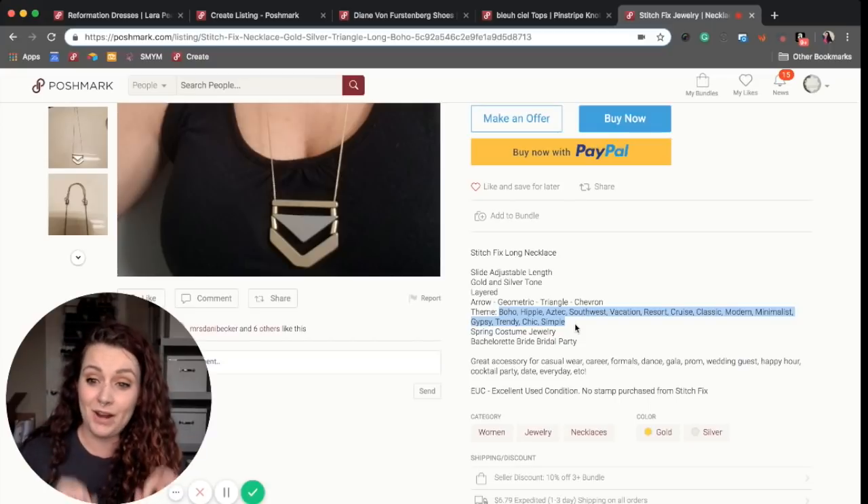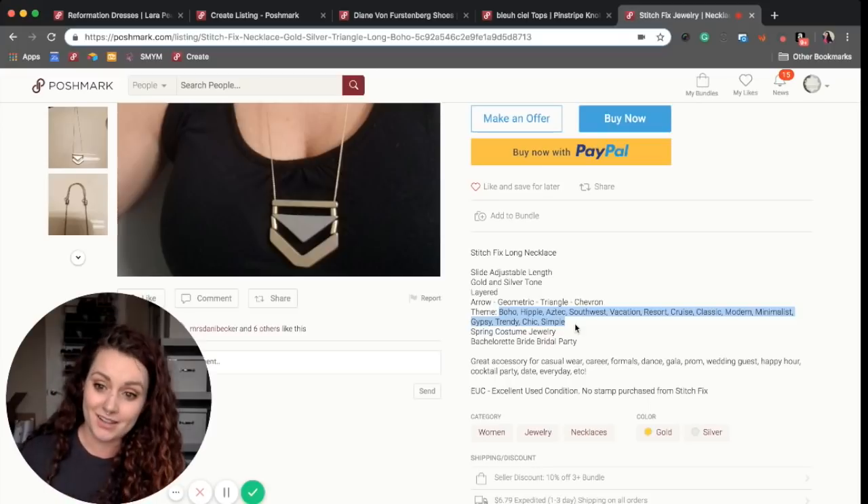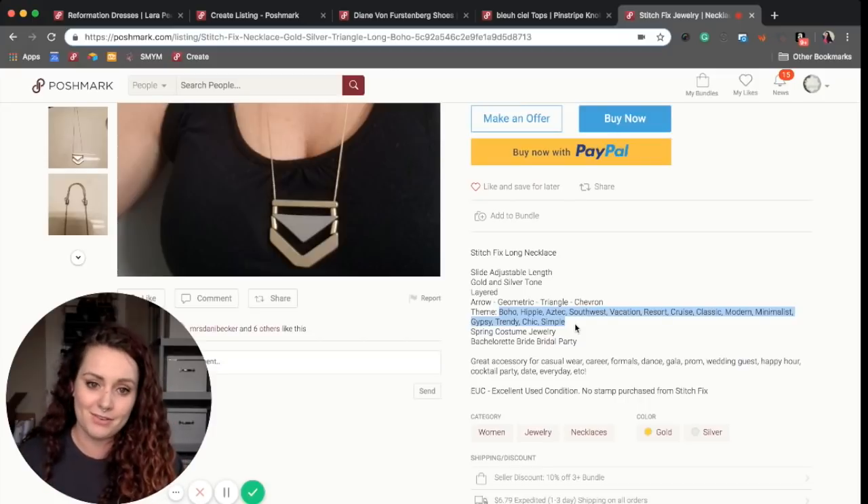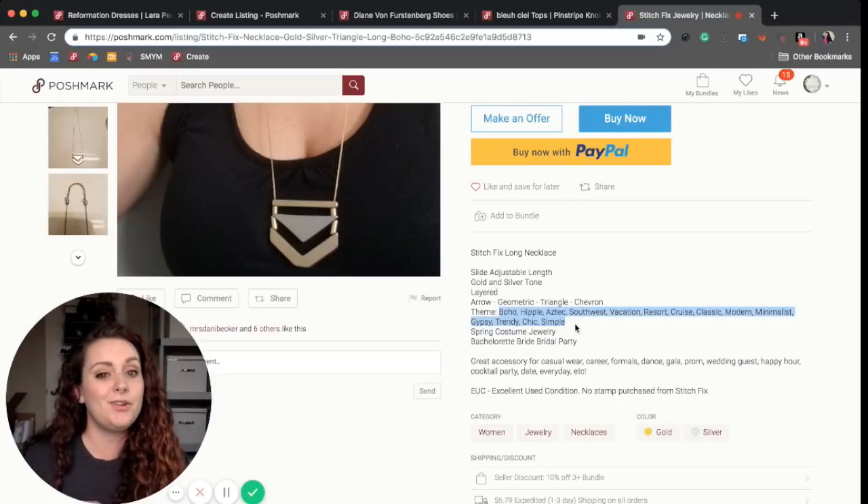Please do not use brands that are not the brand you're selling. It is tempting — if someone is looking for Lululemon and you're selling something from Forever 21 and you include Lululemon in your description, they will find your listing when they search it. So it's very tempting to use that to your advantage.